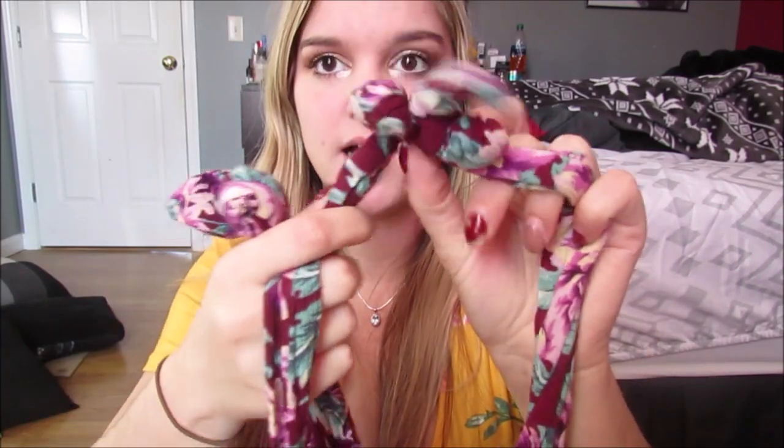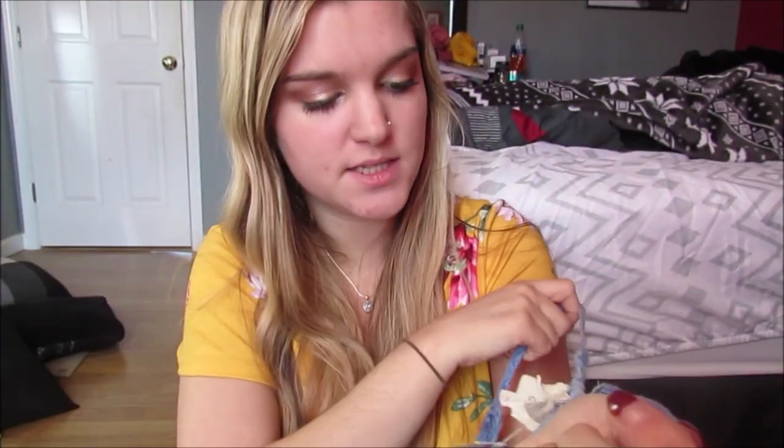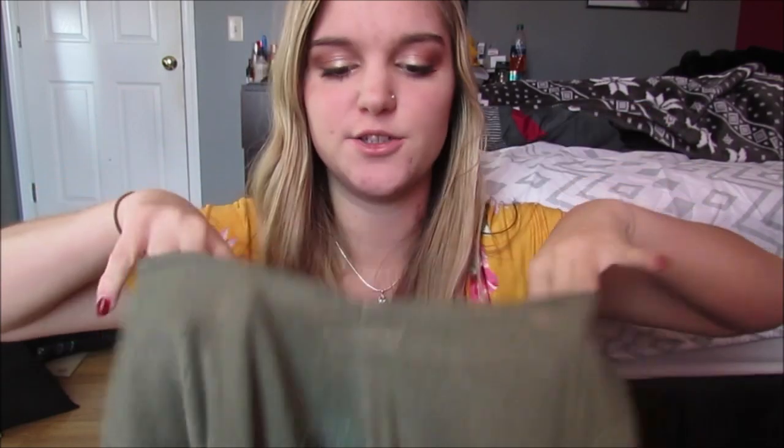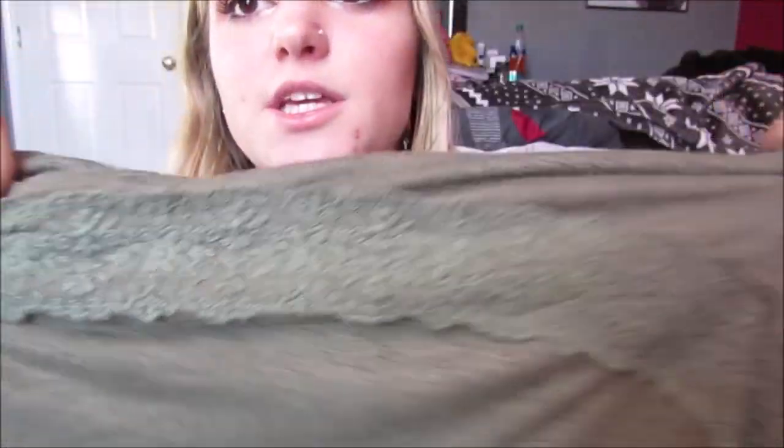The American Eagle top has these cute little ties in the sleeves and it's just a cute little maroon, purple, and green floral print. Then we have this top — this was $2.50 and it's like a denim colored, really simple little top with little pom-poms at the bottom and at the top. Then we have this top and it was $3. I don't own a lot of green so I was like, let's go out of my comfort zone.